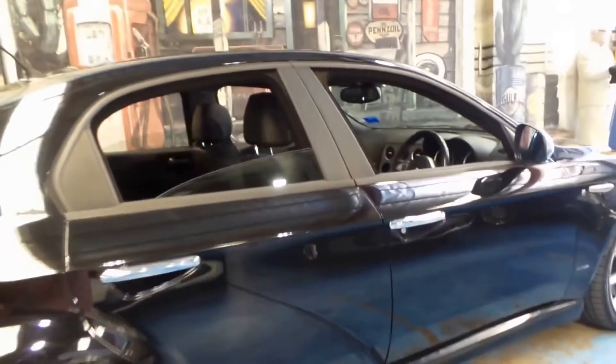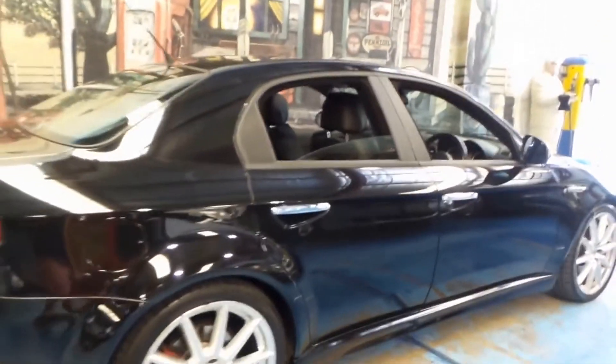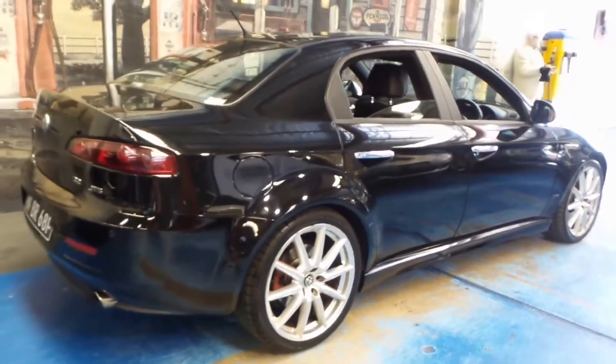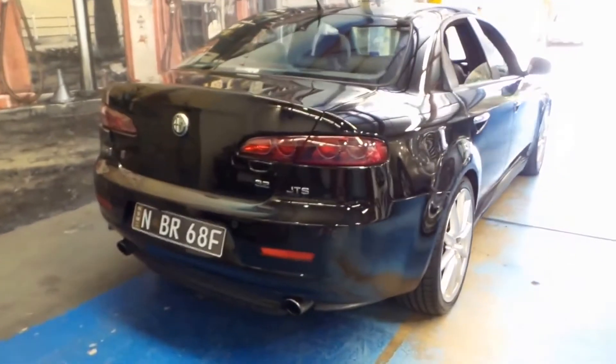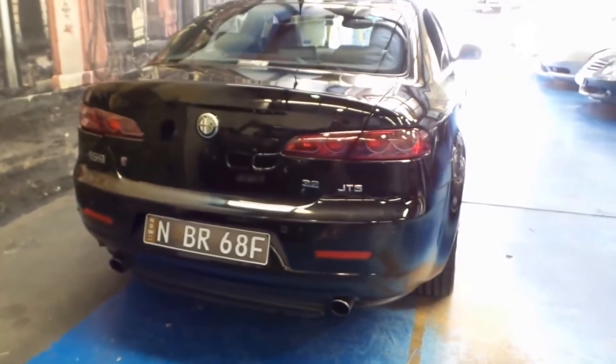It's black in colour with black leather interior. I drove it yesterday and it is very nice to drive — it just sounds absolutely fantastic, as any V6 Alfa Romeo should.